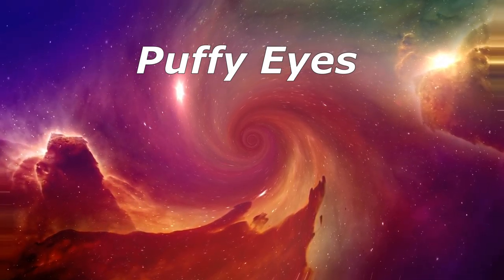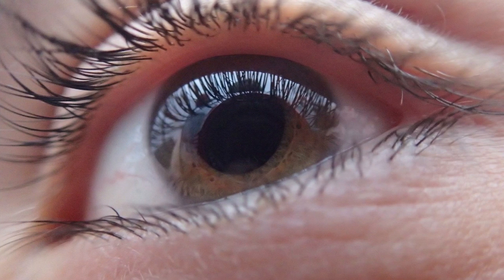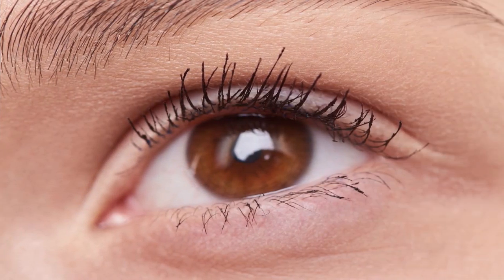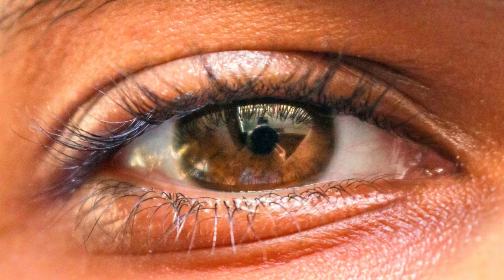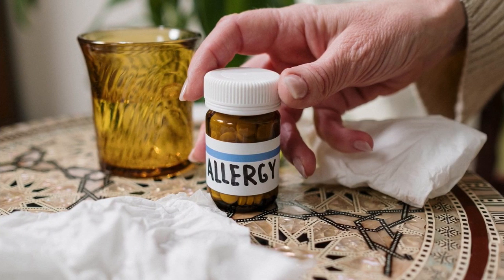Puffy eyes — the space below your eyes can fill with fluid, which can make them look swollen or puffy. Hot, humid weather can make your body hold onto more water, as can lack of sleep, too much salty food, and hormone changes. It happens more often as you age because muscles that support your eyelids weaken. If your eyes are red and itchy, it may be an allergic reaction to food, pollen, makeup, fragrances, a cleanser, or an infection like pink eye.